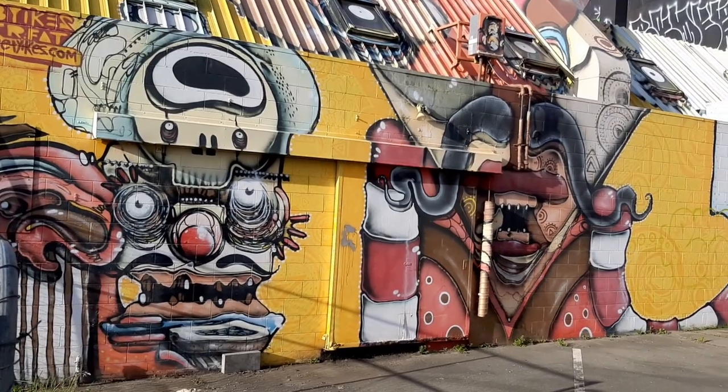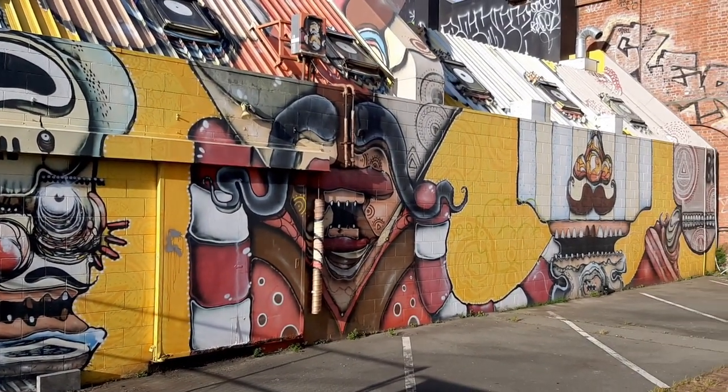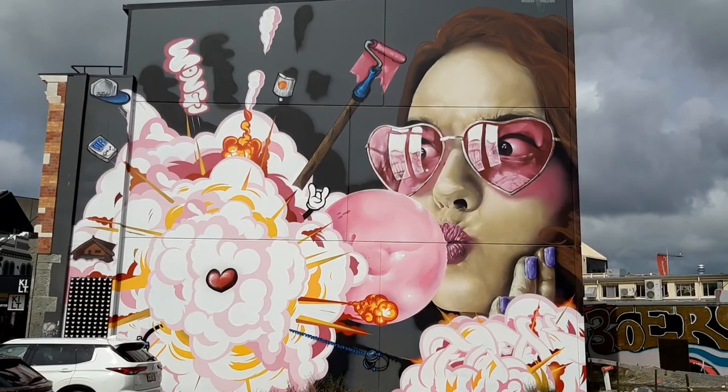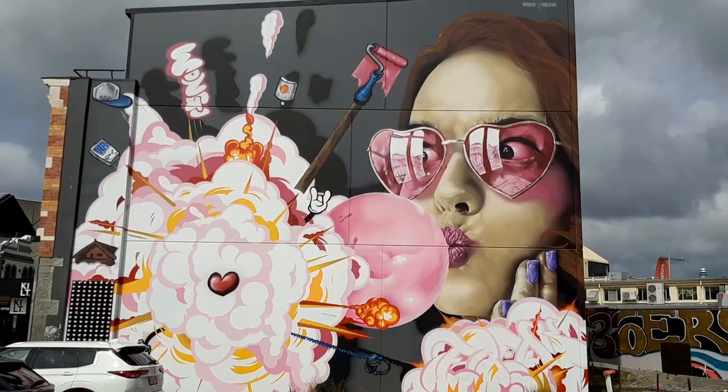Christchurch is gaining a reputation for its hundreds of pieces of street art, with artists like Jacob Yikes and Wongi Wilson helping to create the city's new post-quake identity.